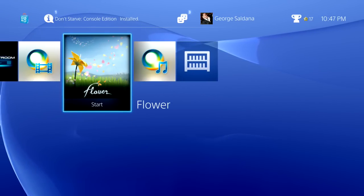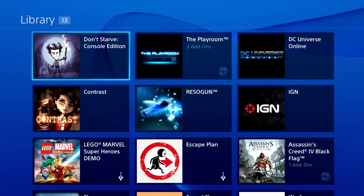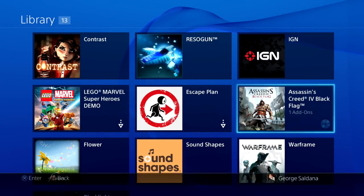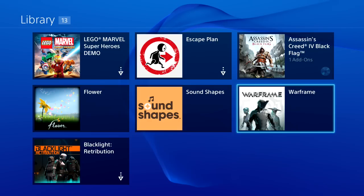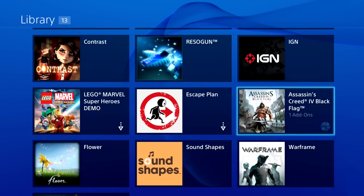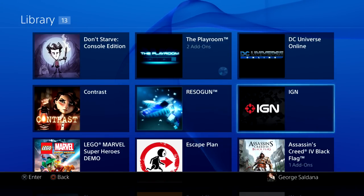I downloaded Flower, and of course you go to your library, press start, and you have all the games you've downloaded or have add-ons for. I have Assassin's Creed Black Flag on disc — it shows a little blue disc icon. I downloaded Warframe and Blacklight. Games with a little arrow are ones I deleted, like the Lego Marvel Super Heroes Demo and Escape Planet. This is your full library of downloaded games.